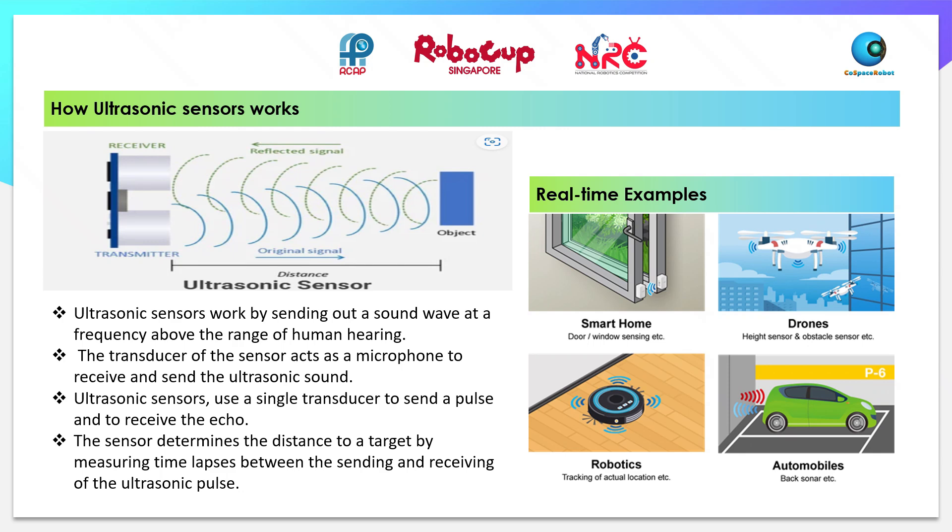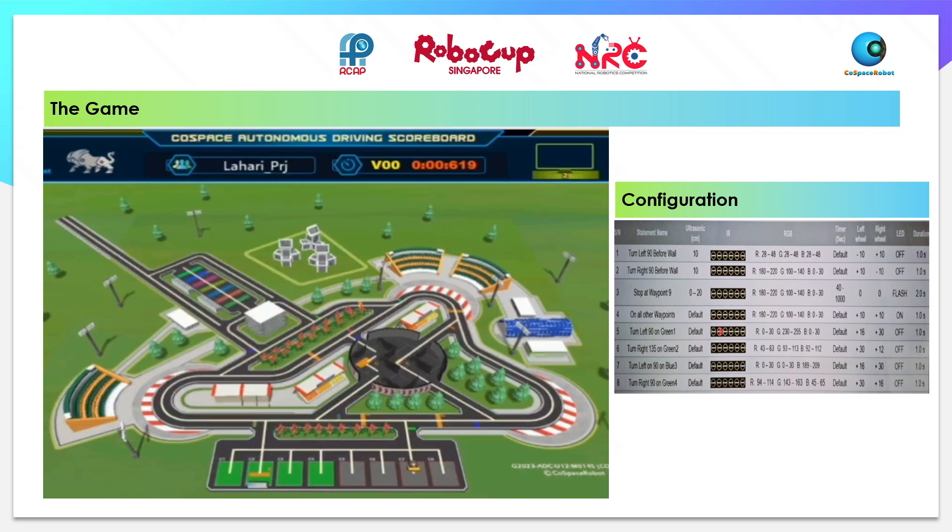The challenge is to program your robot to pass waypoints 1, 4, and 7. It should stop at waypoint 9 finally. We need to configure the robot to turn left 90 degrees at marker green 1, turn right 135 degrees at marker green 2, turn left 90 degrees at marker blue 3, and turn right 90 degrees at marker green 4.